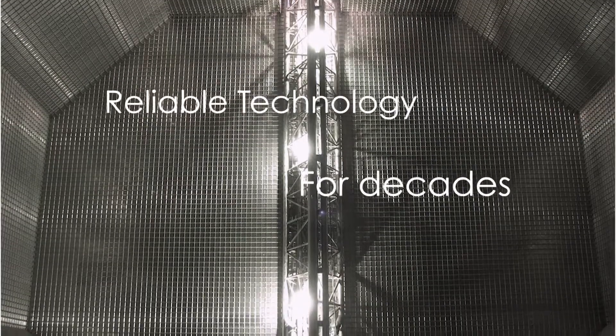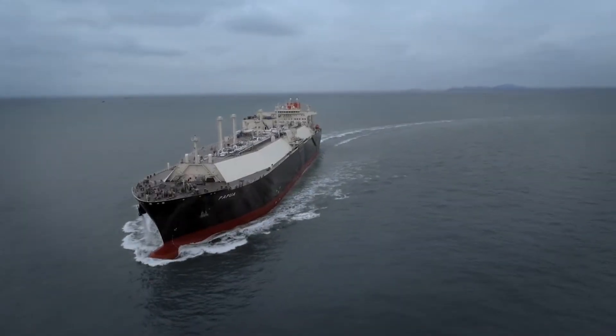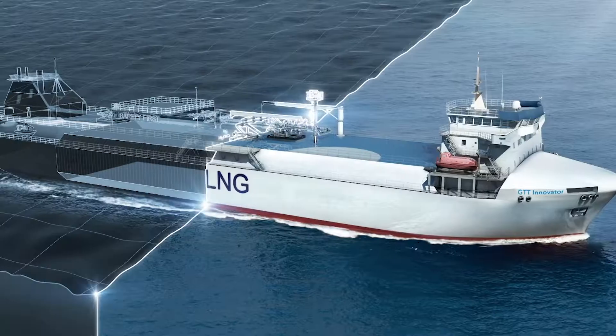Technology for a sustainable world. GTT, the provider of reliable technology for liquefied gas carriers.